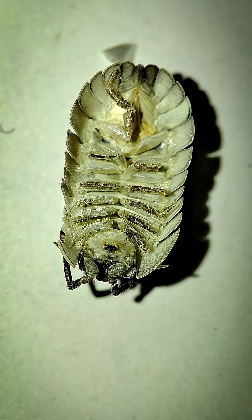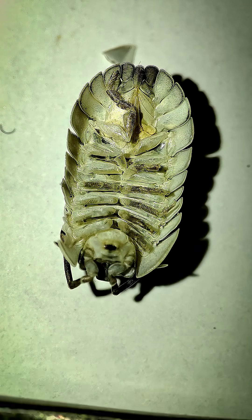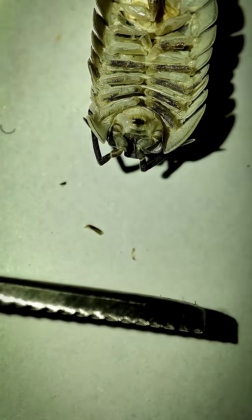Its body is covered with hard overlapping plates, forming a natural armor that bends and flexes with every move. When threatened, it curls tightly into a perfect little ball, a living shield protecting its delicate underside.